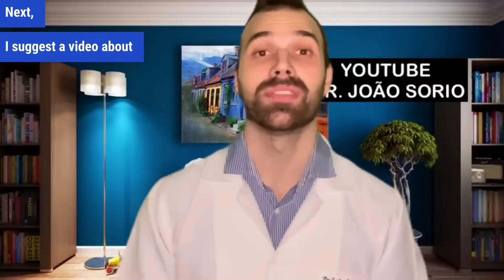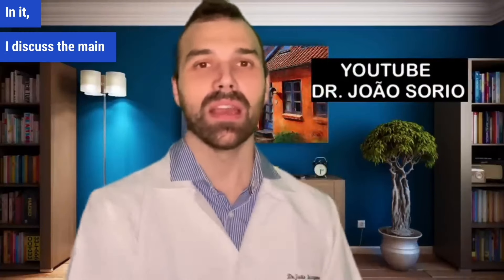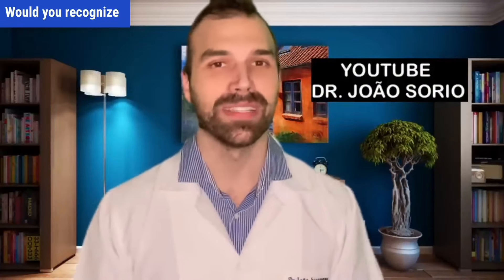Next, I suggest a video about cramps — another common condition — where I discuss the main causes and warning signs. Would you recognize them?